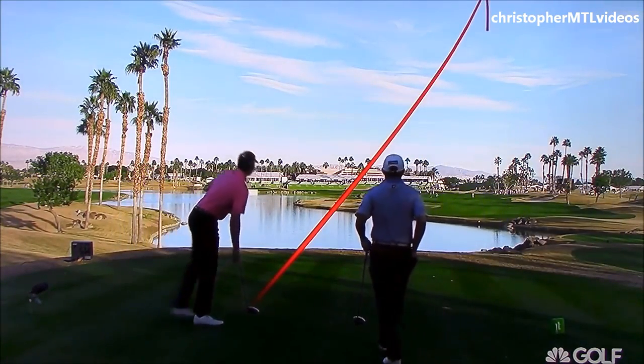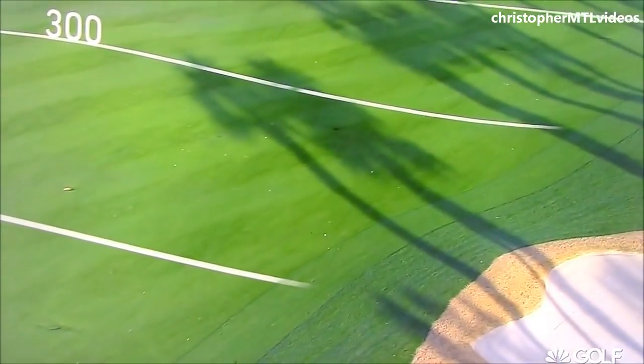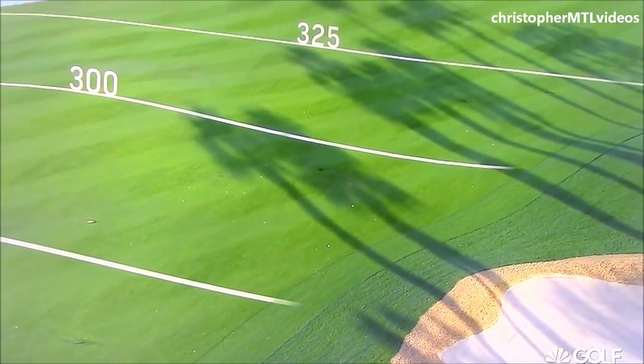Big high draw. Right center, and left of the bunker. Will it kick? Right there. Soft lander. Good job.